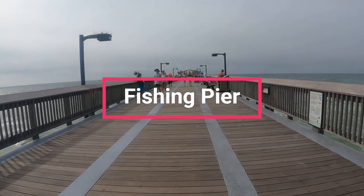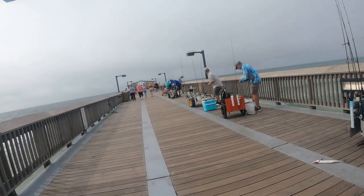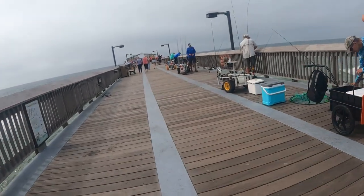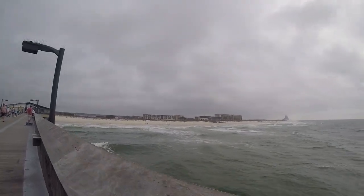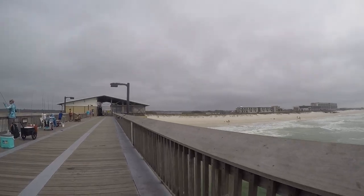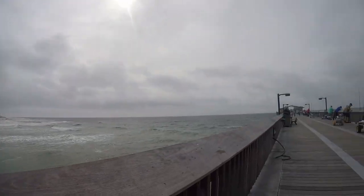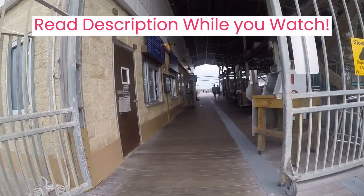The fishing pier sustained damage during Hurricane Sally, which had sustained winds of 105 miles per hour and at least one gust over 120 miles per hour. The Category 2 hurricane traveled over the area at only 2 miles per hour, causing significant damage to Alabama. Today the pier is open for fishing and licenses are required. There is a fee to visit the pier that varies based on your residency, camping in the park, and other factors.